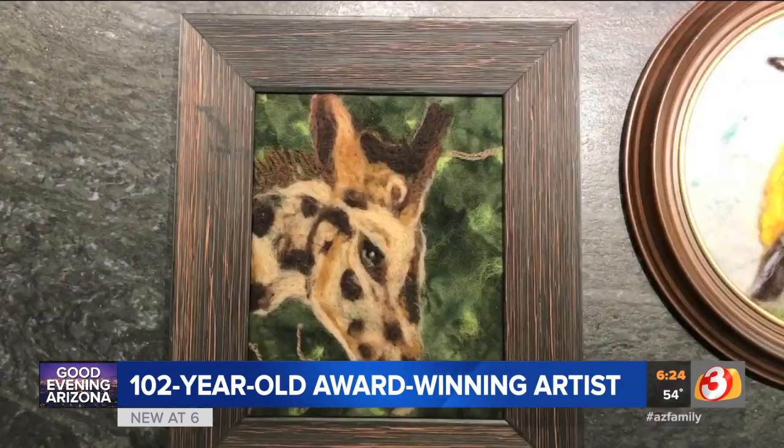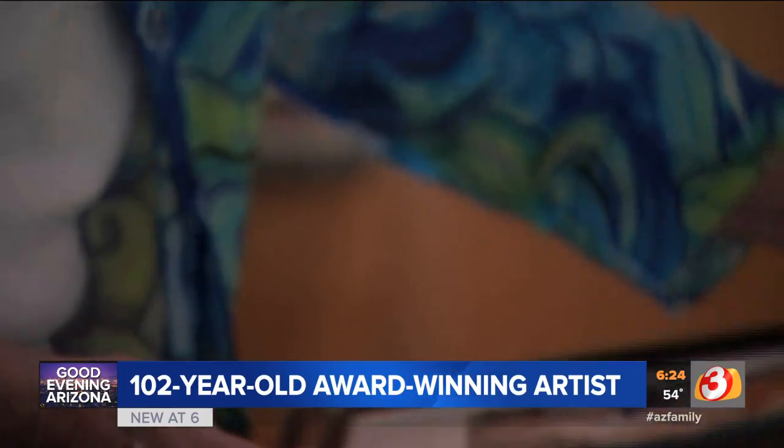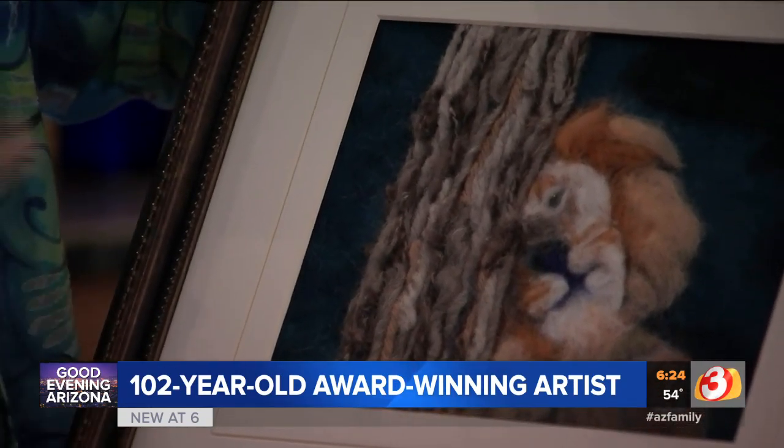Nine years ago, Anna Marie's daughter insisted that the retired church organist find a new hobby. It was a match made in fabric heaven. I tell everybody that I started when I was 93 with this — that was a new project, and it's never too late to start. You need to keep busy with something. You need to challenge yourself to do something.